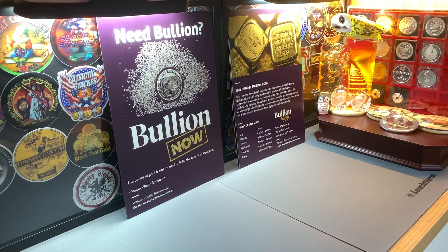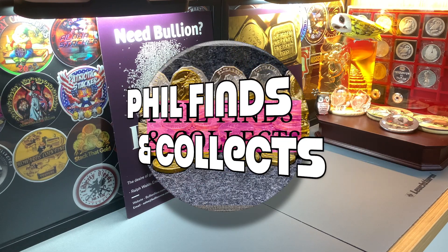This is just going to be a quick update video of my recent trip to Melbourne, where I not only visited Boolean Now, a Boolean store located on Collins Street in Melbourne, Victoria, but I also met up with an awesome content creator of our community, Phil Finds and Collects.